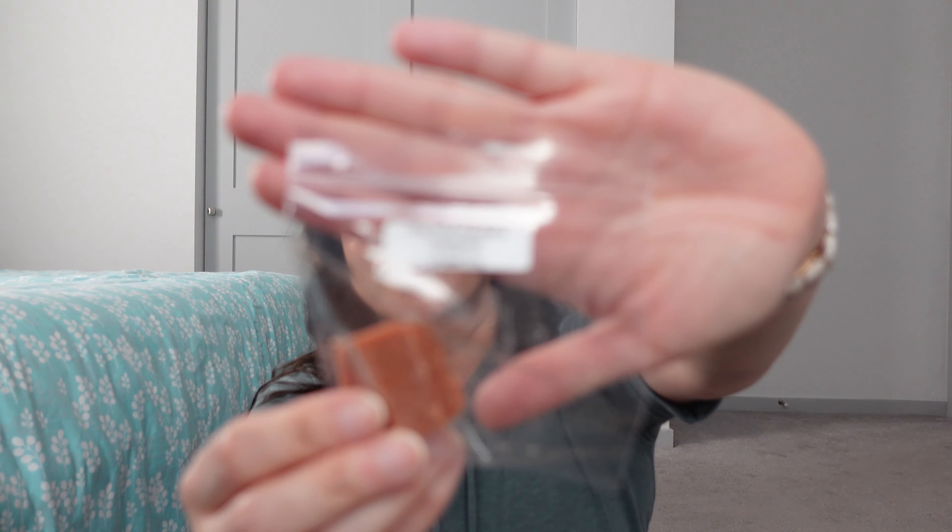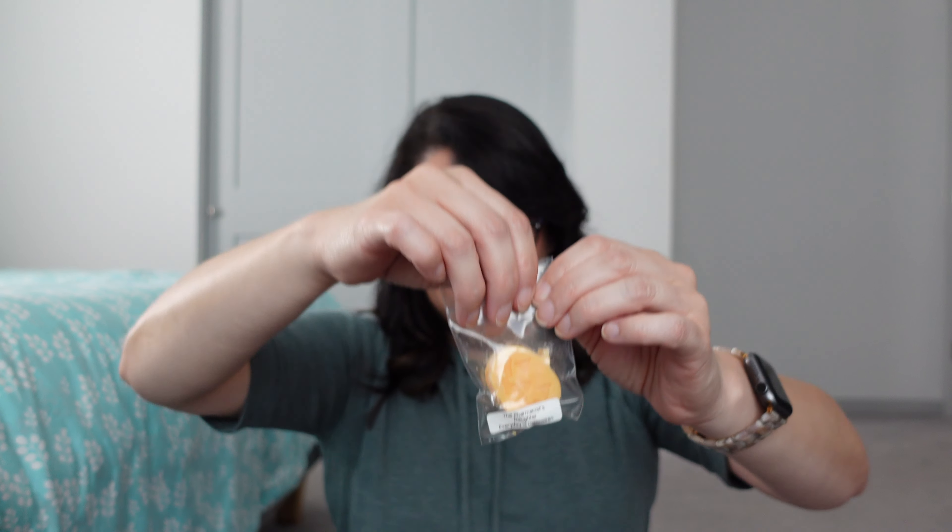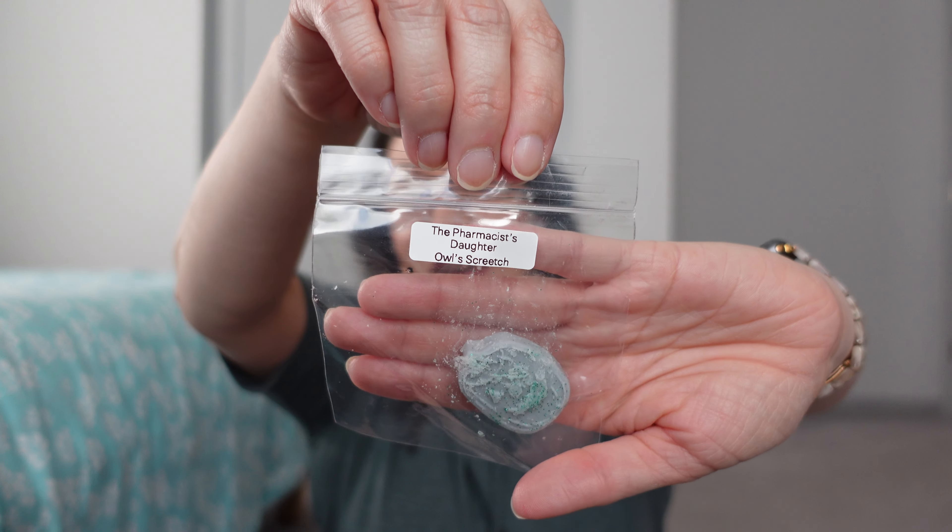Unearthly — has any dirt or anything like that? Nope. I think a lot of these have pumpkin in them, and that's probably because this was a Halloween sampler. Every Day is Halloween — that tracks. Owl's Screech. So that is that — I have lots to go through in here.